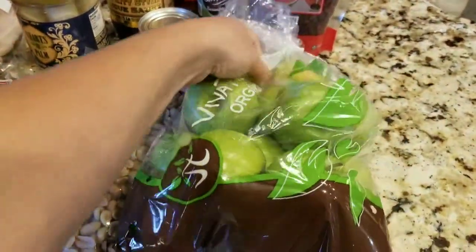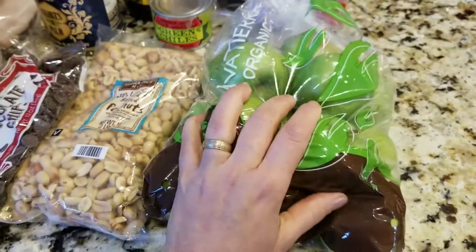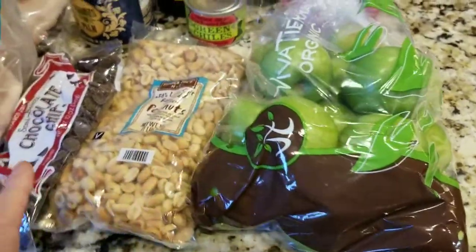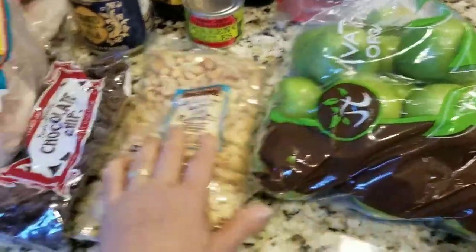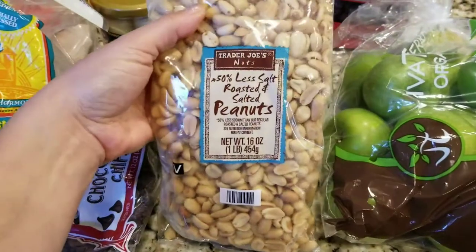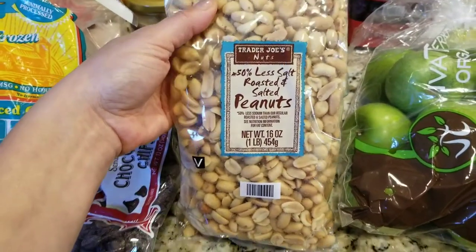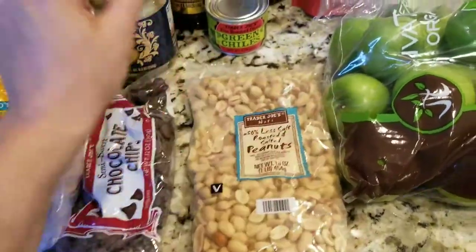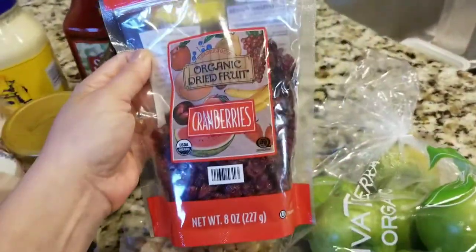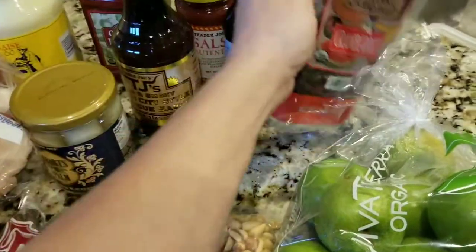So I got some organic green apples. I like to use these in salads and I juice them, especially since I got my CSA vegetables. Here are 50% less salt roasted and salted peanuts, which my family really enjoys. Not as salty. I also got some organic dried cranberries that I want to throw in some salad.